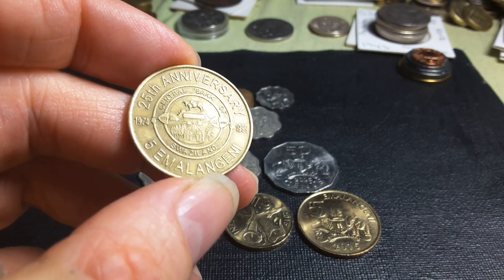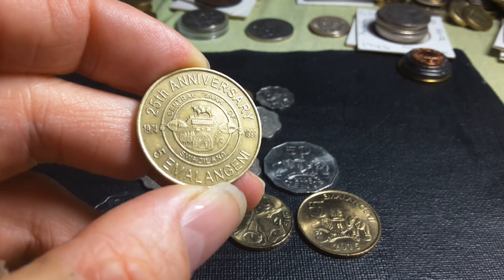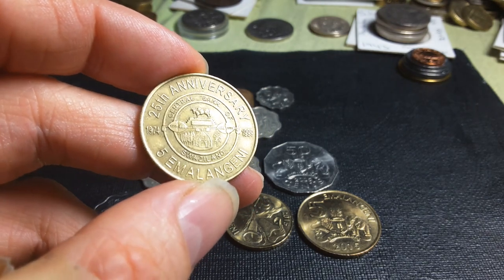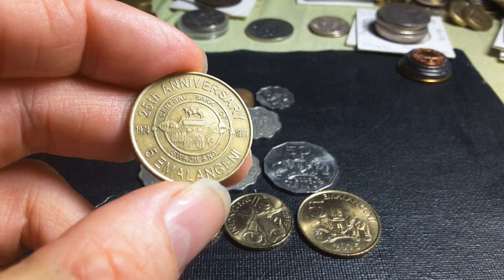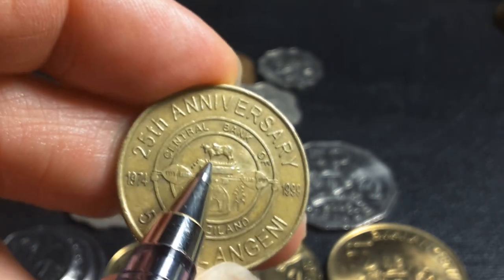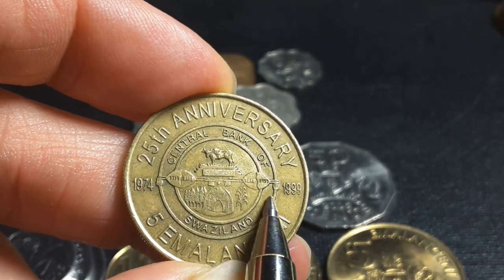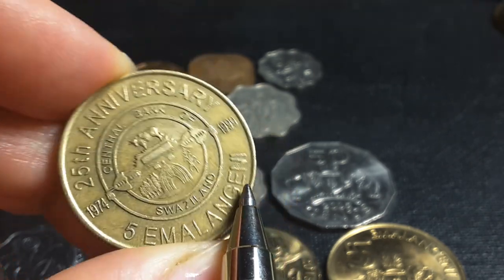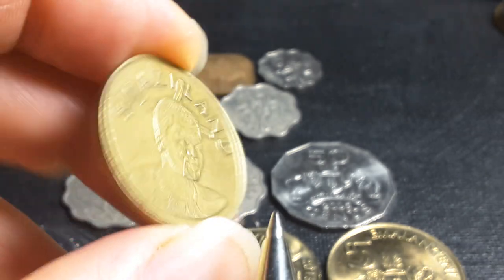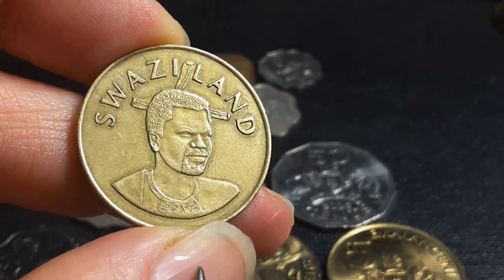The last coin I have is a commemorative five emalangeni — that's the plural form in the Bantu language they call siSwati. This commemorates 25 years of the central bank, 1999, with no mintage figures available. As you can see it has a traditional hut and cattle herding, which is a status symbol — the more cattle you have the more power you'd have — and Swazi shields, which are a lot like Zulu shields. Each of these tribes has their own different type of pattern. This coin has Maswati on it as well.